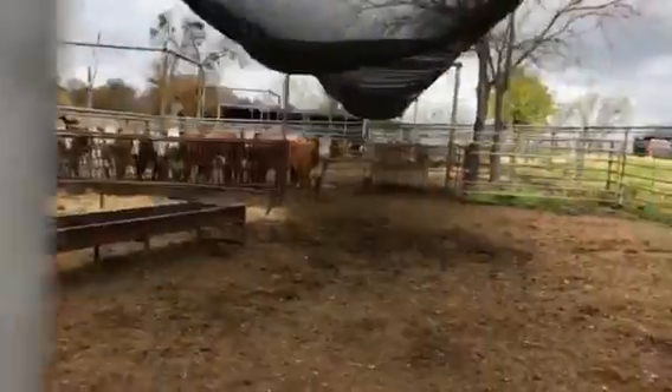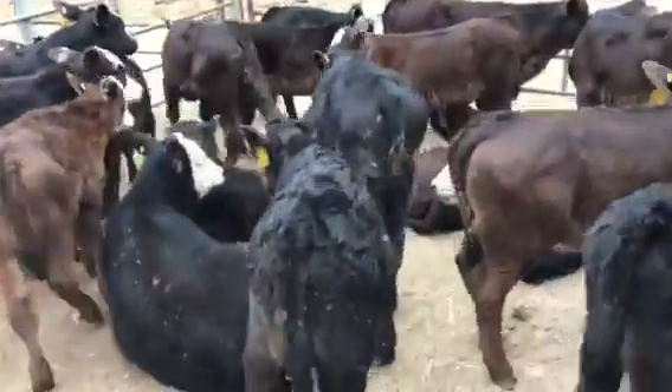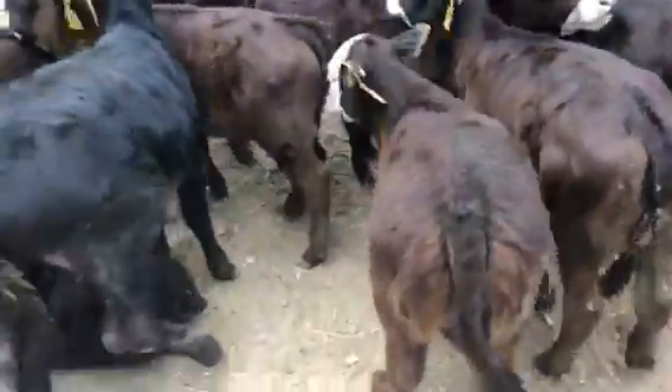The heifers — they're first calf heifers, out of Gates, out of Welcome. Good looking.